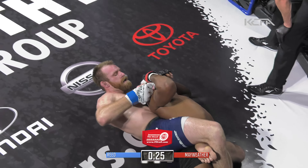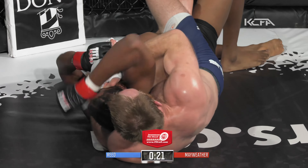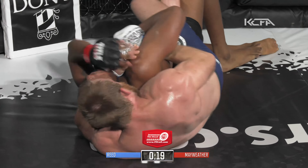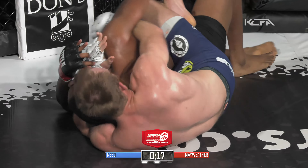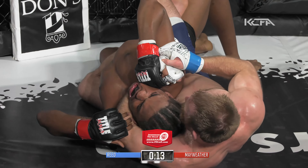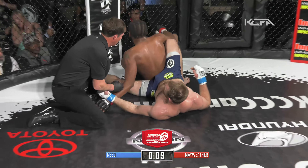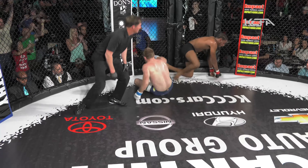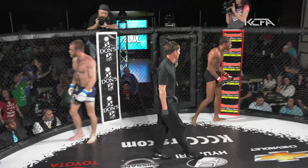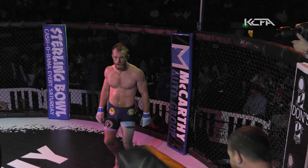Josh Reed just continuing to win transitions as he really lays on here with punches to the face of Ronnie Mayweather. This fight's close to being stopped — Mike England definitely taking a closer look. No answers from Ronnie Mayweather. Josh Reed just going to town. Although Mayweather is defending himself, Mike England is going to have to eventually stop this if it keeps going. Josh Reed looking for the rear naked choke, using small punches to soften him up.